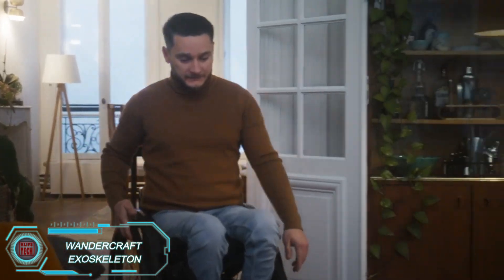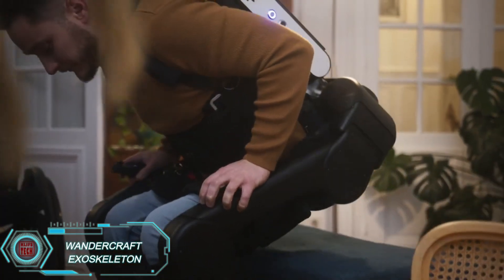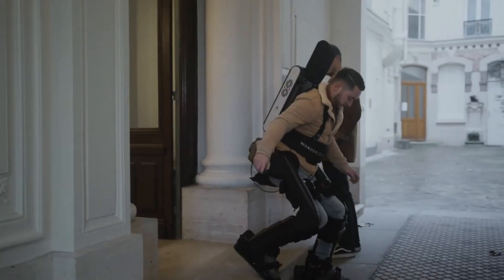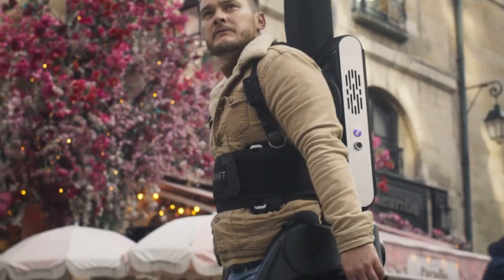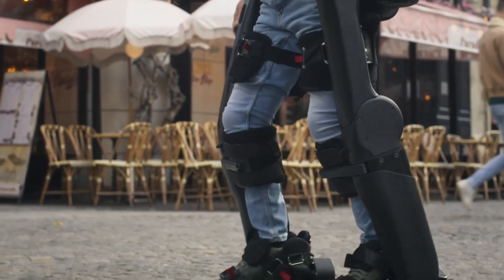The Wandercraft exoskeleton, known as the Adelante X, is changing lives by offering mobility assistance to those who need it. What sets it apart is its self-balancing technology, providing personalized, adjustable support for walking. It automatically generates the optimal walking pattern for each patient based on their body type and motor abilities.